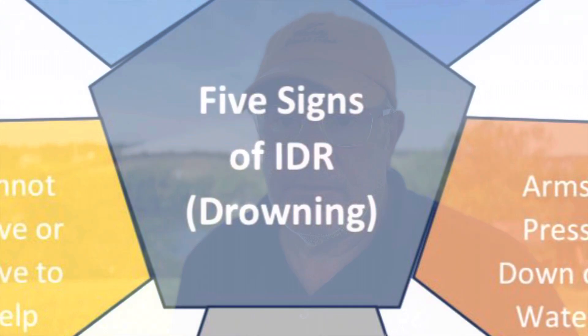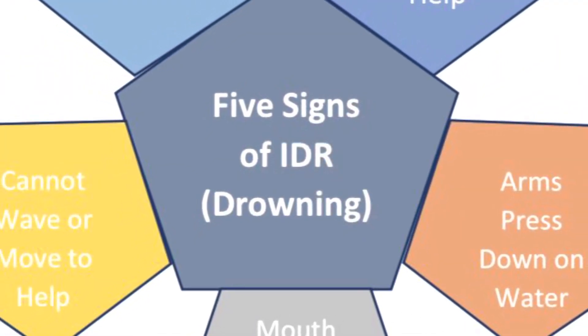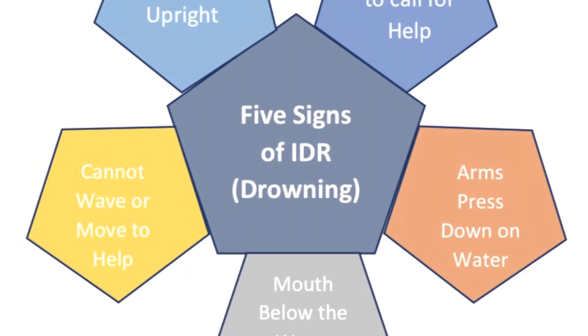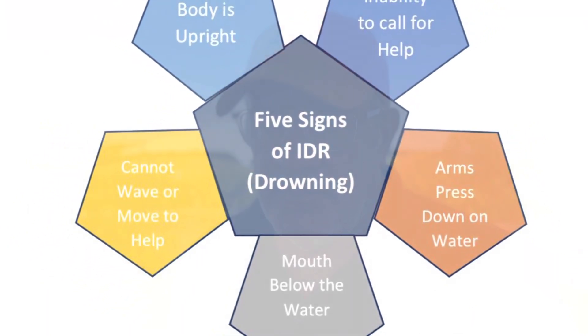Recently the Coast Guard and other governing bodies have been talking about instinctive drowning response. There are five distinct signs that help identify a person suffering from IDR. The first is their inability to call for help. The second is their mouth is below the water. The third is they cannot wave. The fourth is they can't control their arms. And the fifth is their body is upright.